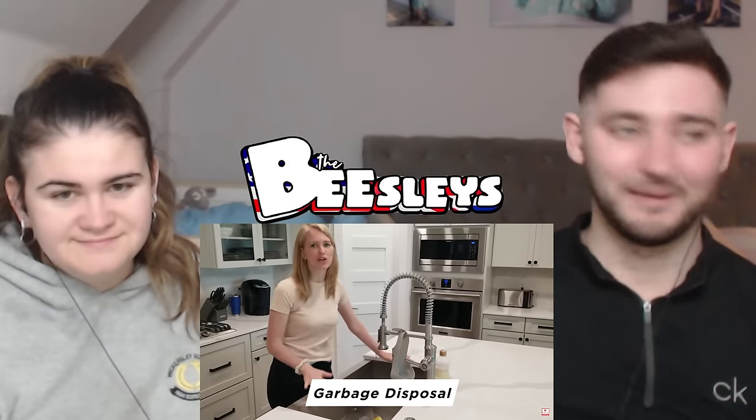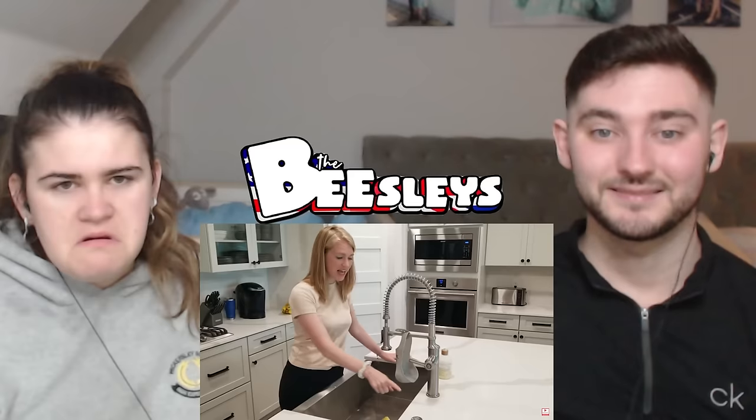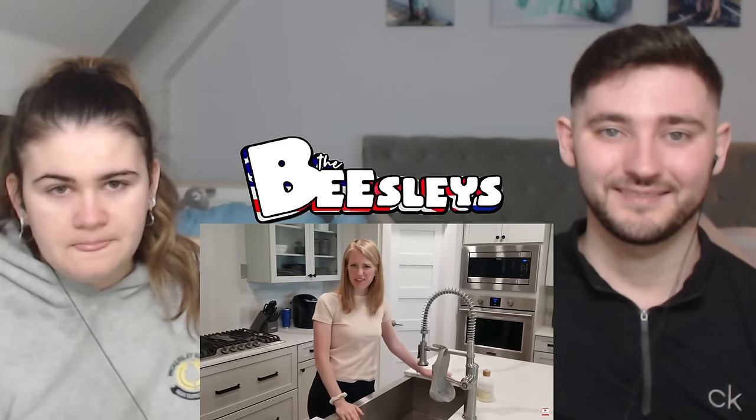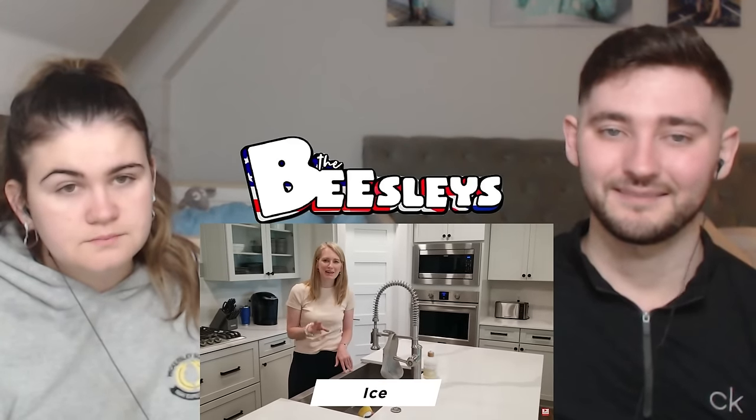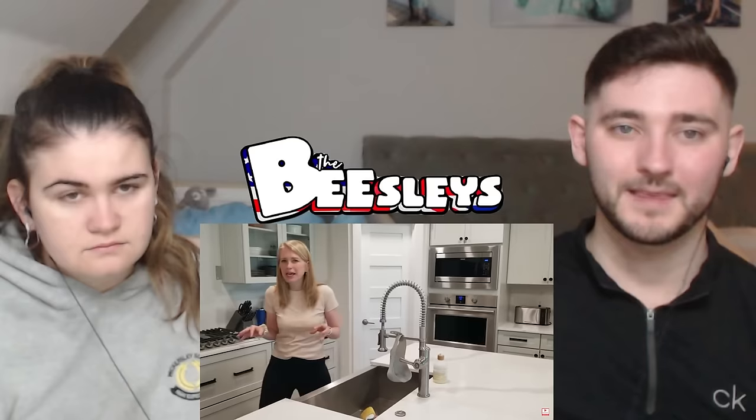The big thing is the garbage disposal. Every home has a garbage disposal — you're able to put food down the sink, turn it on, and it grinds all the food up. You don't have to put all of the food in the garbage, which I find really convenient when cleaning. I've never seen that in France. Another difference is the amount of ice that Americans consume. In France, people do have ice if you ask, but they don't tend to have massive ice makers. At a French restaurant you get two or three cubes; in the US, you get an entire glass full of ice.